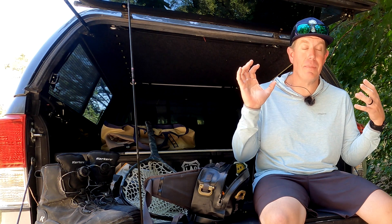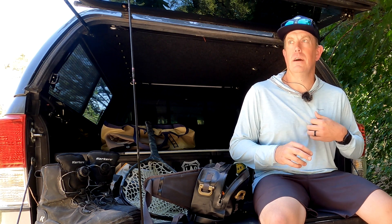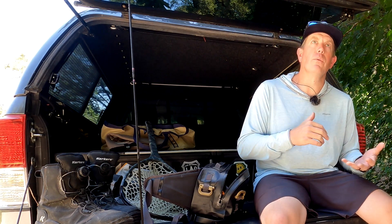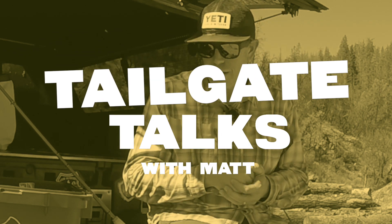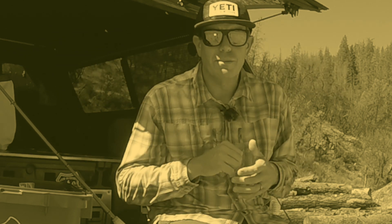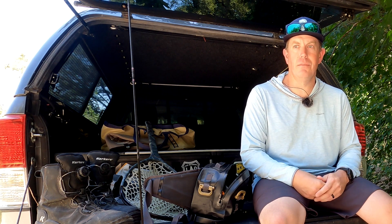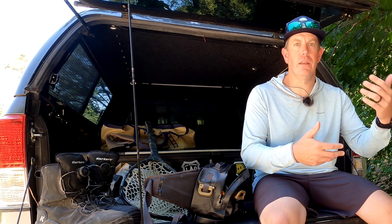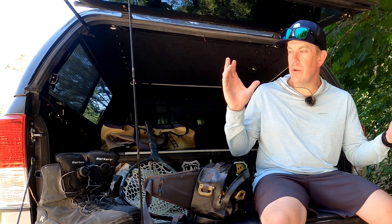Hey, what's up guys, Matt here from Loon Outdoors and today we're back with another Tailgate Talks. We're talking about something super fun — to me it's half adventure, half fly fishing, and a quarter bird watching. The math totally makes sense. Anyway, today we're talking about a walking wade trip, and for me here in Northern California it's one of my favorite ways to get out — putting in three or four miles in a day, hiking up a stream, leapfrogging, and looking for that 10% of water that actually holds fish.